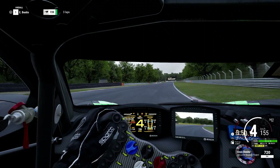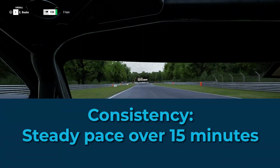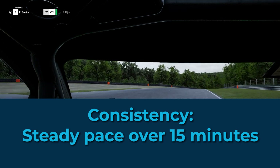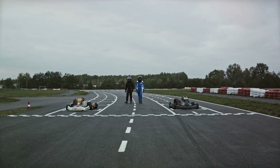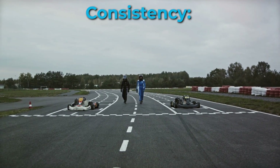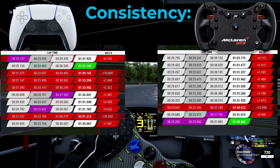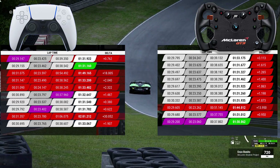Consistency is key in any race, especially in endurance races. In a hot stint of 15 minutes, the ability to maintain a steady pace can make or break a race. So how did our two contestants fare? The Fanatec wheelbase takes the cake once again. Lap times were more consistent throughout this stint, beating out the PS5 DualSense controller.